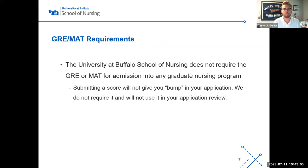We do not require the GRE or MAT. We removed this requirement about two years ago. Some students have asked if submitting a score will give them a bump in the application — it will not. We do not require it, so we will not consider it in the review. If you've taken it, don't bother sending us your scores. It won't hurt your application, but it will slow down the review process.